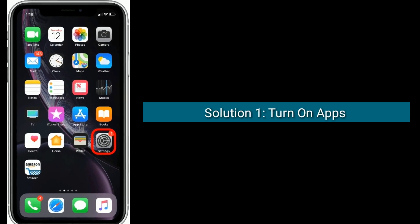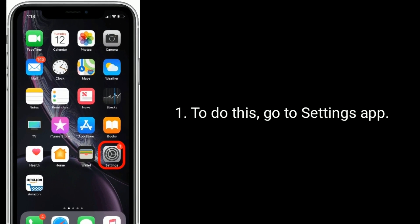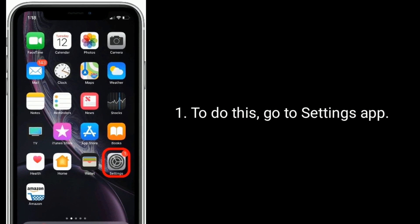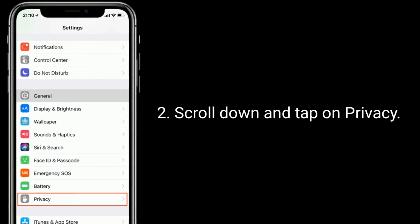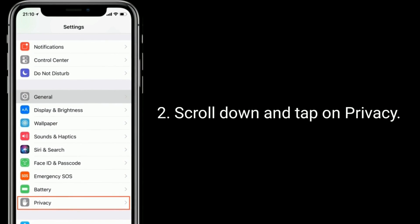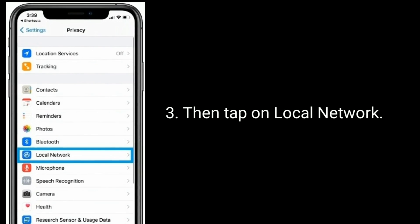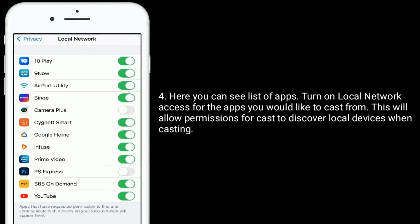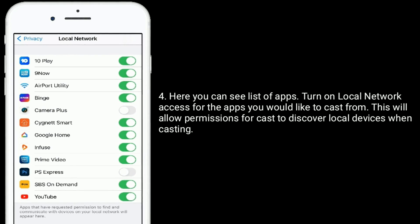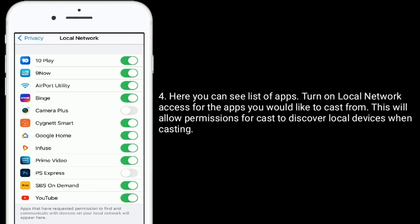The first solution is to turn on apps under Local Network. To do this, go to the Settings app, scroll down and tap on Privacy, then tap on Local Network. Here you can see a list of apps — turn on Local Network access for the apps you would like to cast from. This will allow permissions for casting to discover local devices when casting.